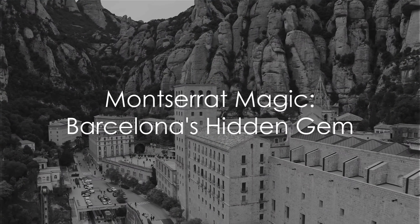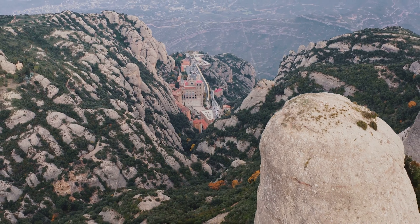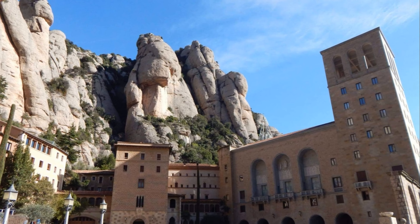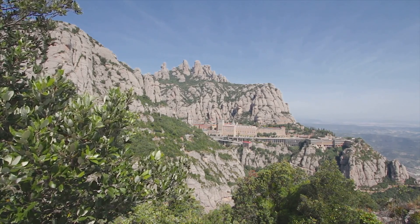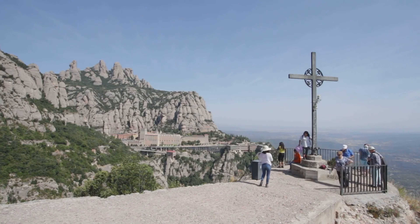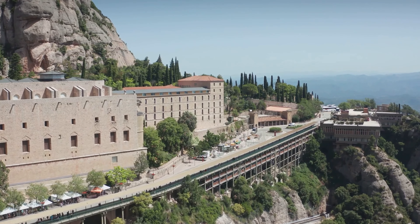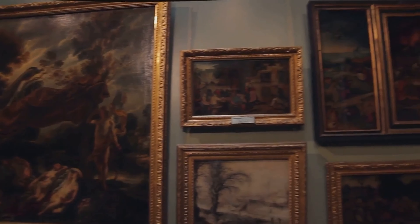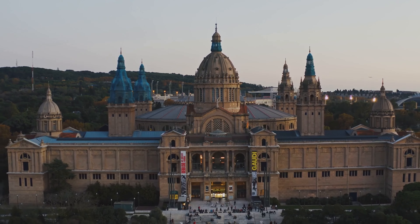Imagine a day trip to an island in the sky, a place where religious history, natural beauty and art converge — welcome to Montserrat, Barcelona's mountainous marvel. Just a stone's throw from Barcelona's vibrant city centre, Montserrat's jagged peaks pierce the Spanish sky. This isn't just a mountain; it's a sanctuary. The Montserrat monastery, a Benedictine abbey, has been a beacon of faith for almost a thousand years. The Montserrat museum also boasts a collection spanning a millennium, with works from Caravaggio to Picasso.